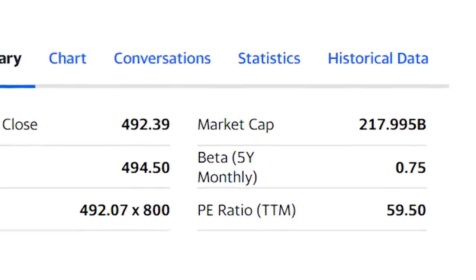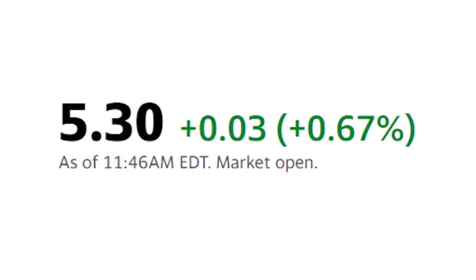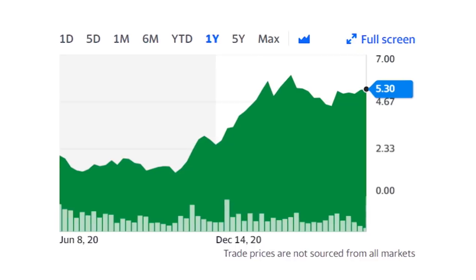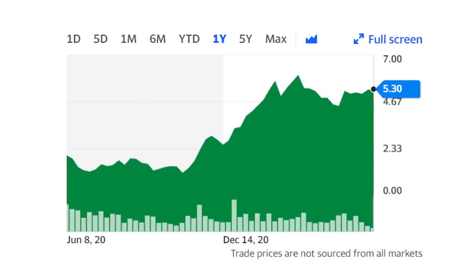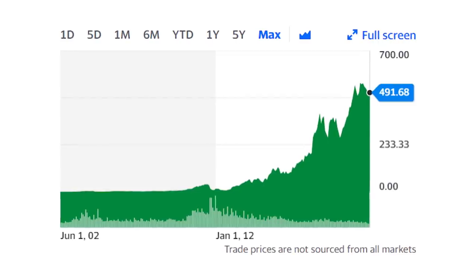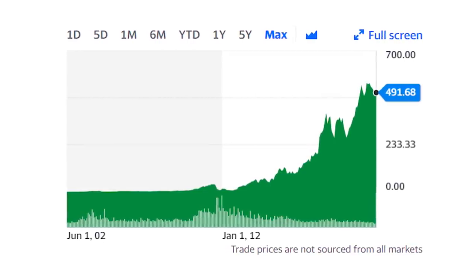Two stocks, each of billion-dollar companies. One stock with shares at just $5 each, hungry to devour its industry. Does it have what it takes against a $500 behemoth, a leader in its industry, and destroying all competitors?